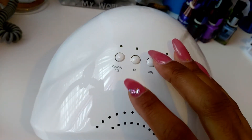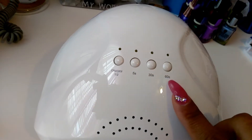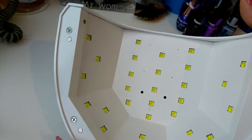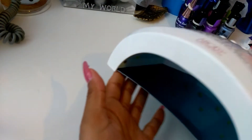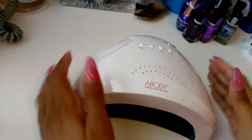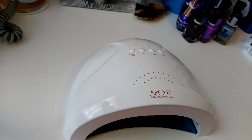But it's the same exact one. It has the on and off, the 5 seconds, the 30 seconds, and the 60 seconds. And it has all the lights on the inside. The base is detachable and it's magnetic. It's pretty small, which I love because it doesn't take a lot of space on my table.